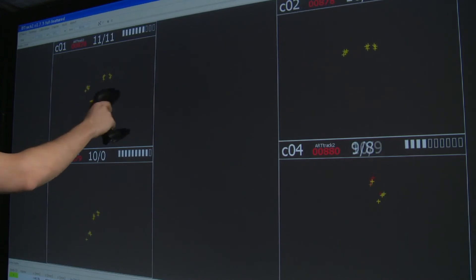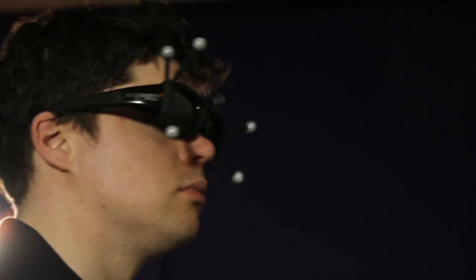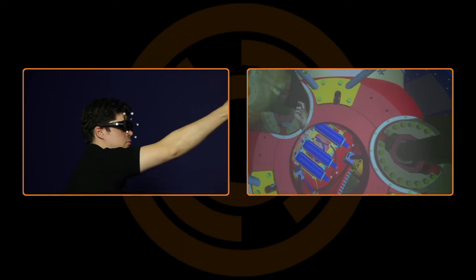When used with the simple calibration routines, this will provide consistent, stable tracking across a controlled environment. What tracking does is it adds that feeling of getting into the data. So you don't just sit there, you don't just watch it as part of a group — it allows you to actually get up, get inside and really experience that model.